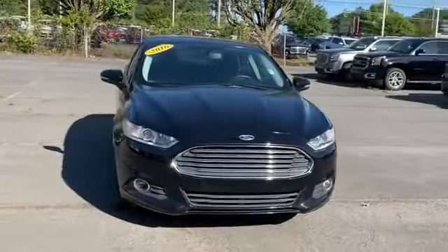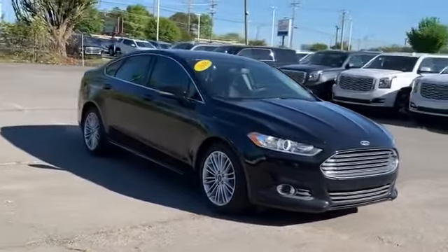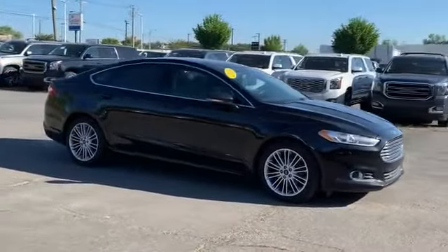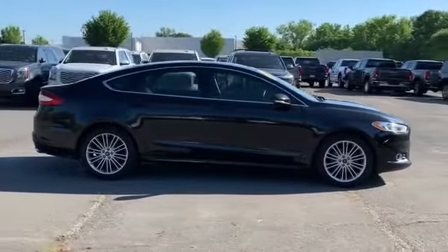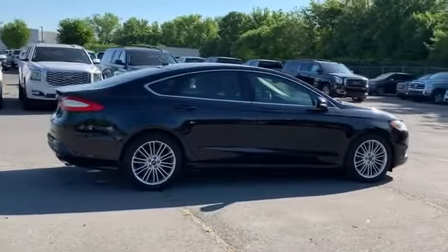2016 Ford Fusion with less than 79,000 miles on the odometer. This sedan combines safety and comfort with style and performance. It's full of phenomenal features that any driver would appreciate, such as side view mirrors with turn signals.